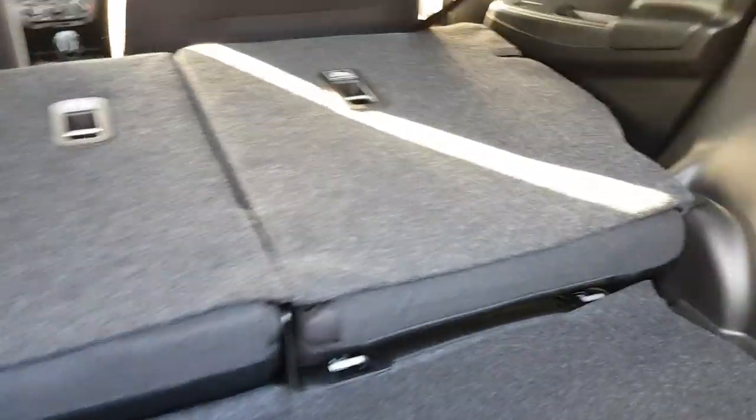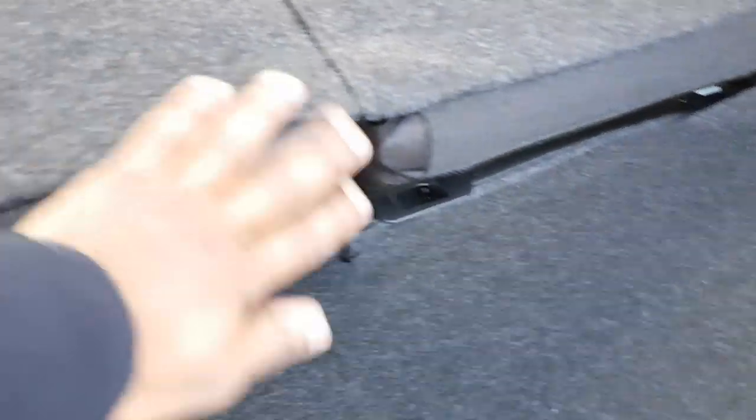The boot floor is relatively flat, as you can see. You do have a bit of a ridge here which can cause a bit of problems at times, but it's not that bad. The seats do fold down, which is actually the main thing, and it's actually pretty moderately sized as well.